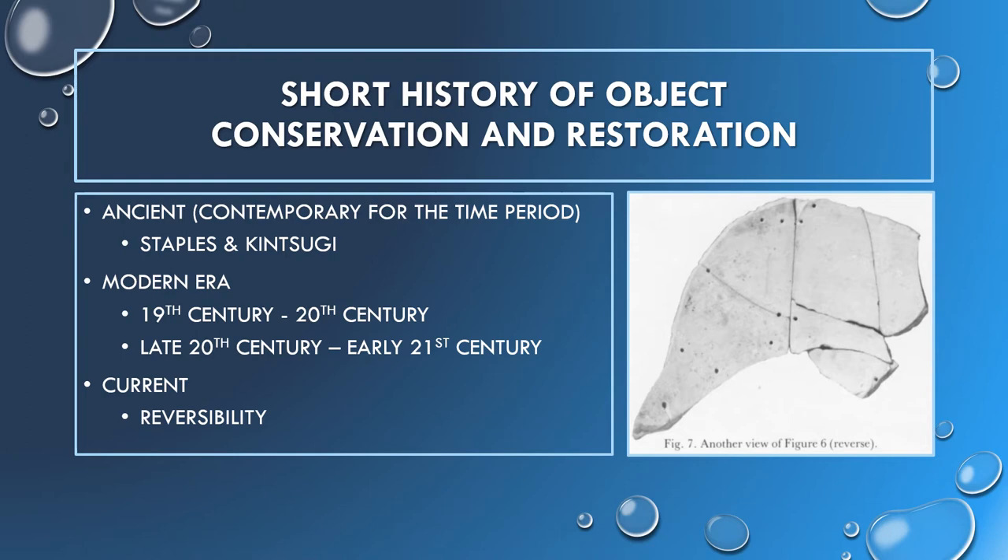During the 20th century, ceramic restoration developed as a serious discipline and in the 1960s there was a boom of how-to manuals. Around this time, reversibility started to be a standard and the stronger adhesives and fill materials began to become less acceptable in the 21st century. Shellac and plaster fell out of use and polyresins, calcium sulfates, and modeling putties became common. These materials support the stability of the object and are reversible.